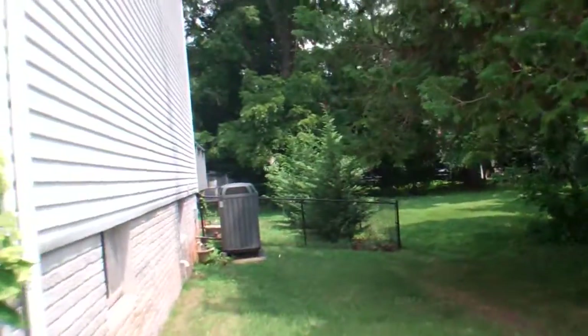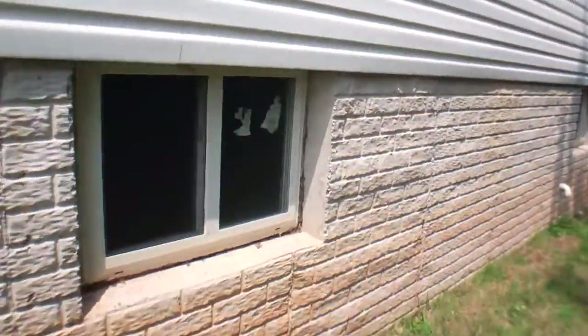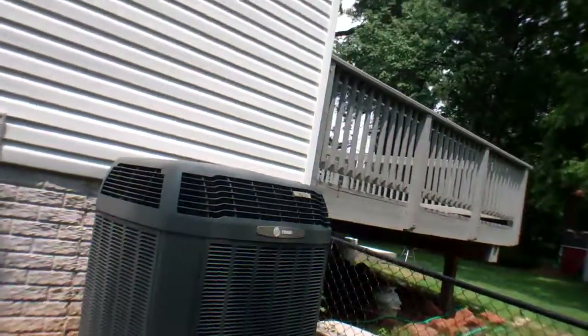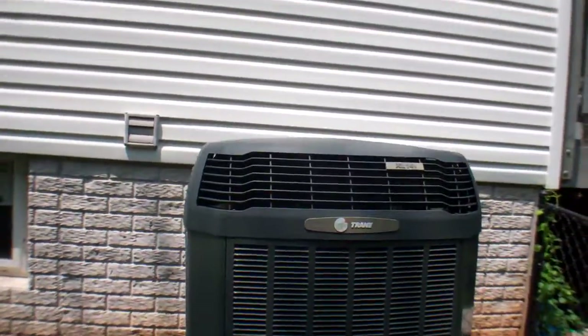Over on this side of the house there are some basement windows. There's a basement door, and it's easier to see a good-looking, newer-looking HVAC unit.